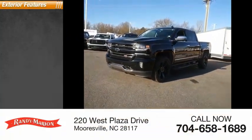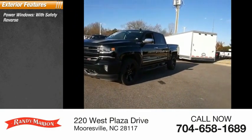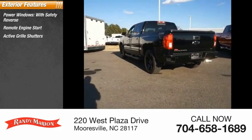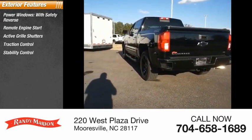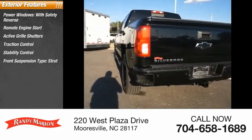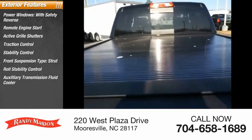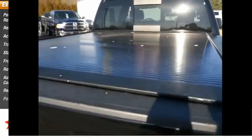Here are some of this vehicle's great options: power windows with safety reverse, remote engine start, active grille shutters, traction control, stability control, front suspension type strut, roll stability control, auxiliary transmission fluid cooler, rear step bumper, power brakes.